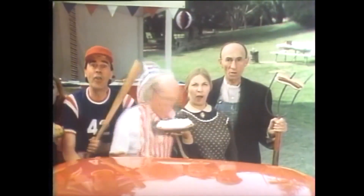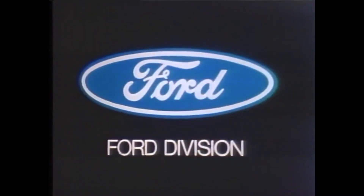Hey, America — we didn't know that! Ford means value, and your Ford dealer can show you.